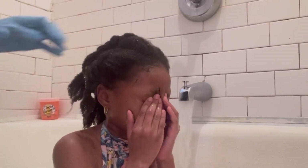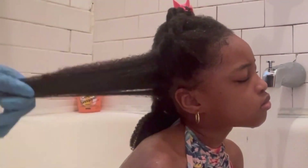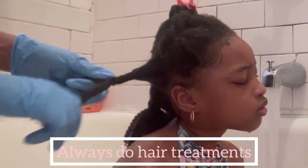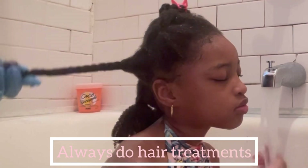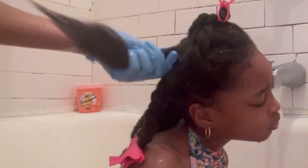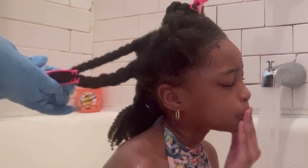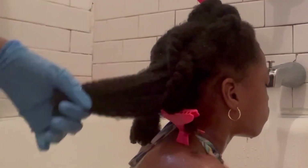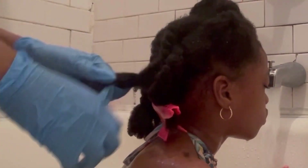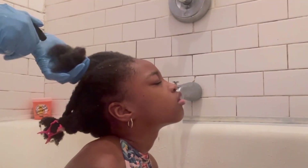The next thing I do that I feel promotes healthy hair is that I always do a hair treatment. Sometimes I do onion juice — on this day I did an onion water rinse. Sometimes I do an avocado hair mask, sometimes a protein hair mask. I always try to incorporate some kind of hair treatment on wash day, especially if I've gone two or three weeks without washing her hair.